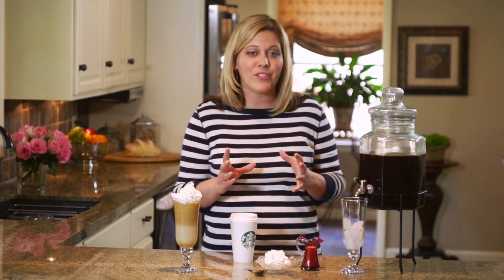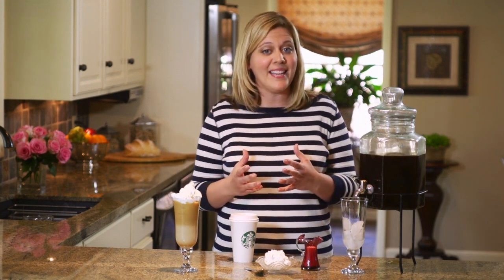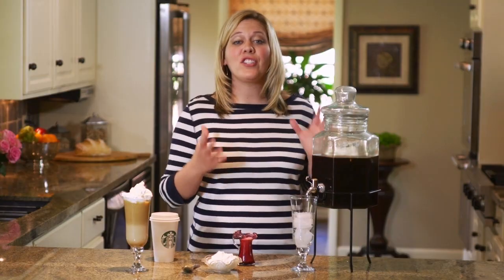I searched for a frugal alternative to a crowd favorite: iced coffee. All you have to do is start by making a concentrate — that's a pound of coffee and two gallons of water, strained — and you'll end up with this.